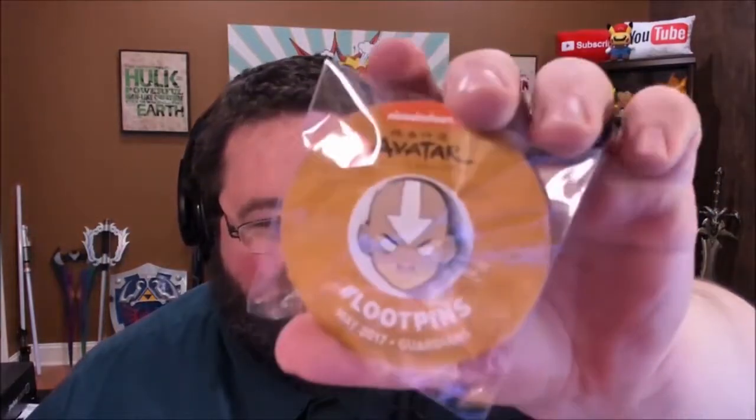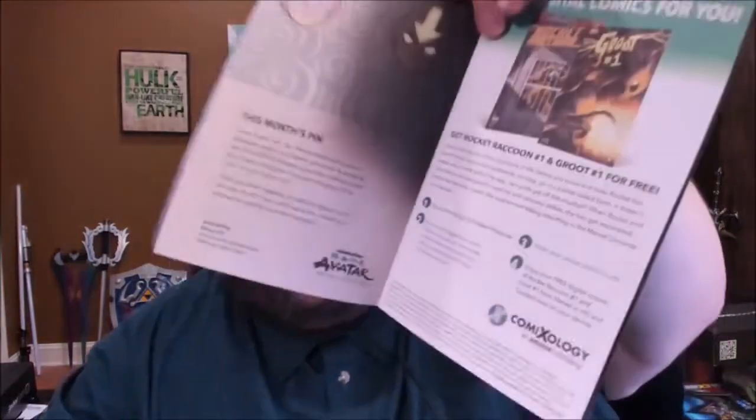Here's this month's pen — it's Avatar: The Last Airbender. I've never watched that series, come at me bro. Here is this month's booklet, and it even includes digital loot. This time you get a free copy of a comic. And of course, here is this month's Megacrate — we never win the Megacrate.